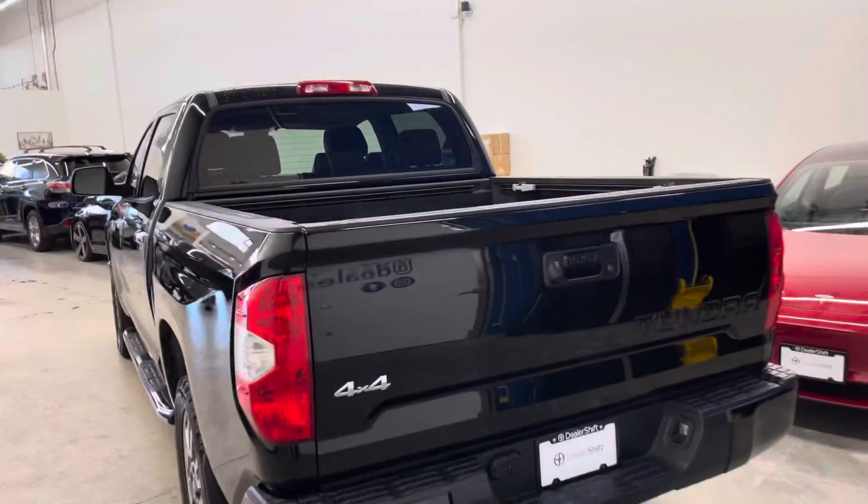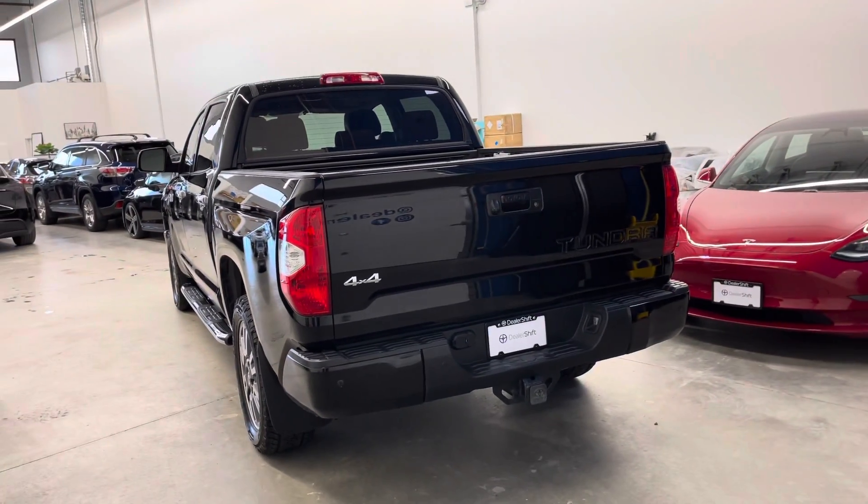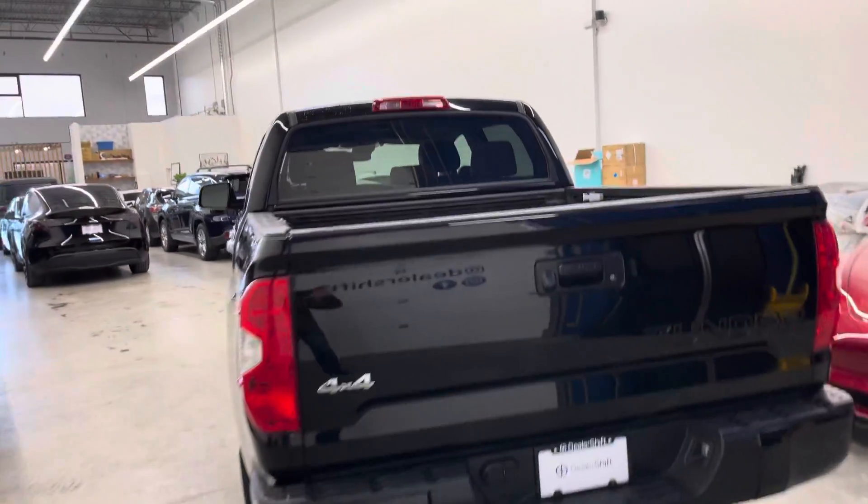Our inspections are completed by a third party with the intention of increasing our transparency and taking away any in-house bias.